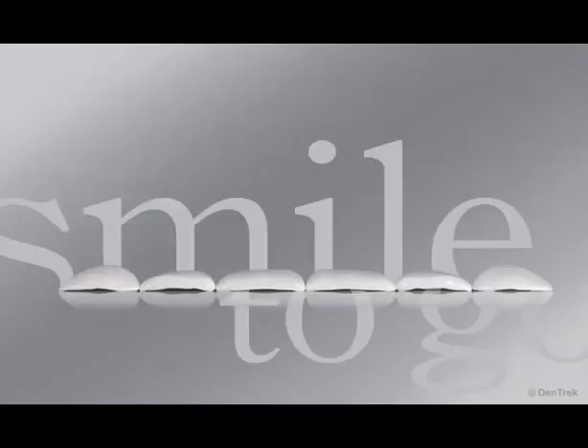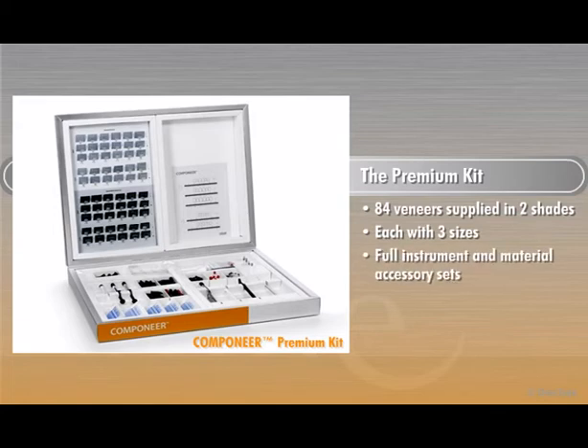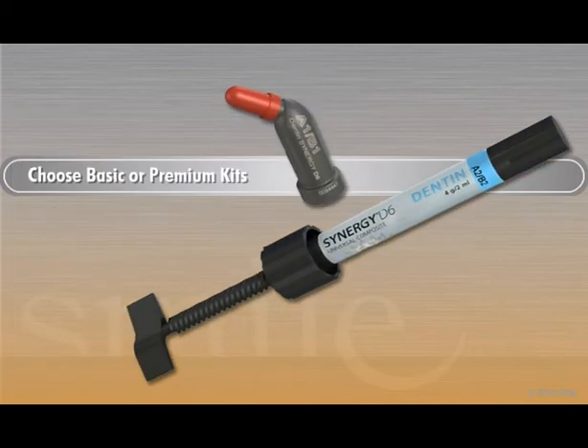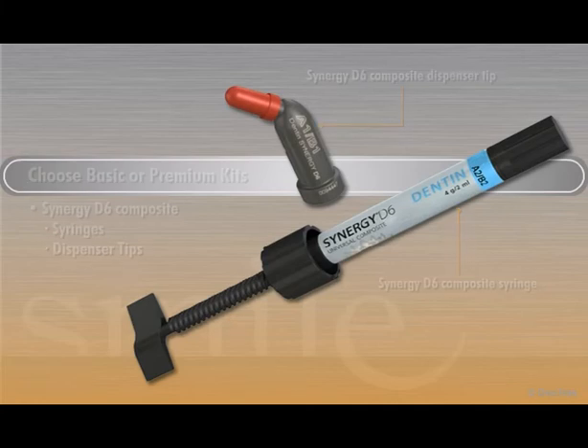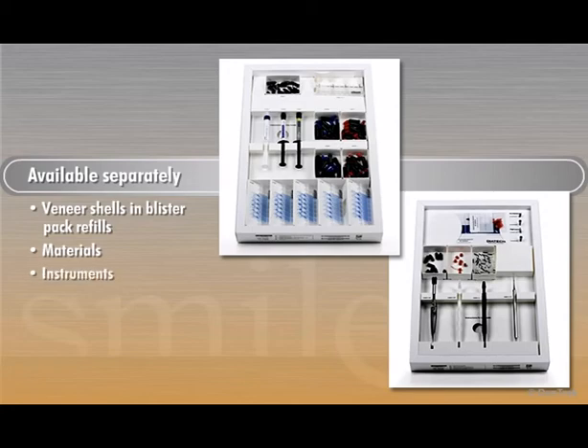Companeer comes in a choice of basic or premium system kits. Both contain everything you need to successfully place Companeer veneers. The premium kit contains 84 veneers supplied in two shades, each with three sizes, plus the full instrument and material accessory sets. The basic kit contains 24 veneers along with the instrument and accessory sets. Choose basic or premium kits with either Synergy D6 composite for syringes or dispenser tips. The veneer shells can be ordered in convenient blister pack refills, and the individual component materials and instruments can also be ordered separately.